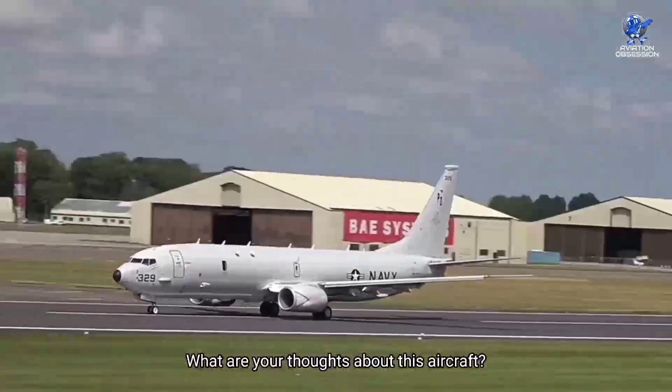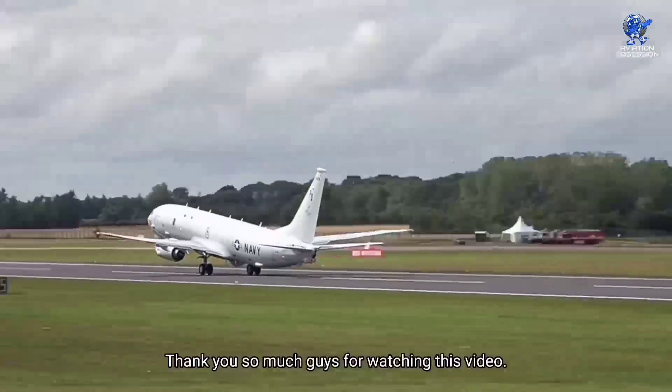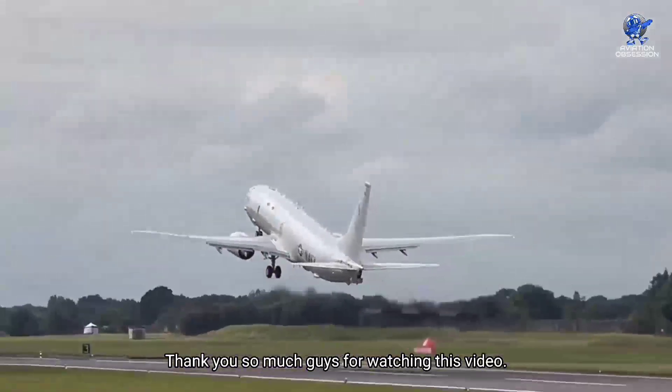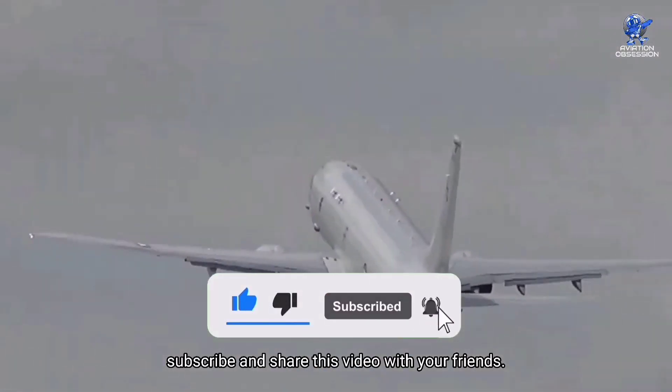That's it for now. What are your thoughts about this aircraft? Let us know in the comments. Thank you so much for watching this video. Don't forget to like, subscribe, and share this video with your friends.